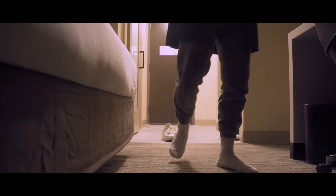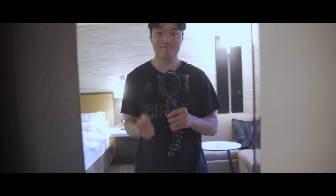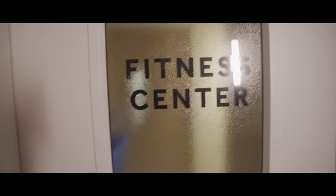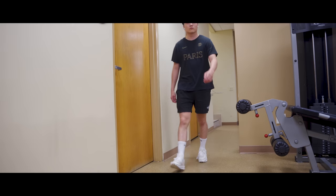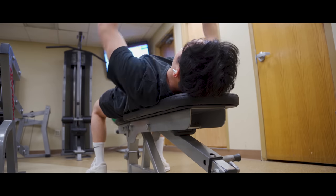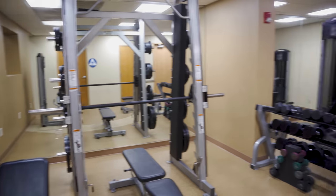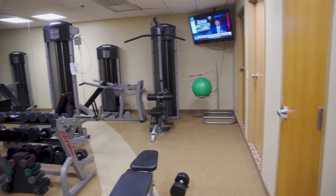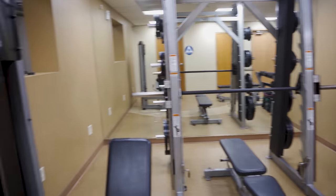After checking out Portillo's and absolutely inhaling the hot dogs, I Uber back to the hotel to burn all the calories I just gained. They claim to have a fully functional gym, but we'll find out. Today is chest day. I just wanted to quickly show you guys how small this hotel gym is, but hey, I'm not complaining.